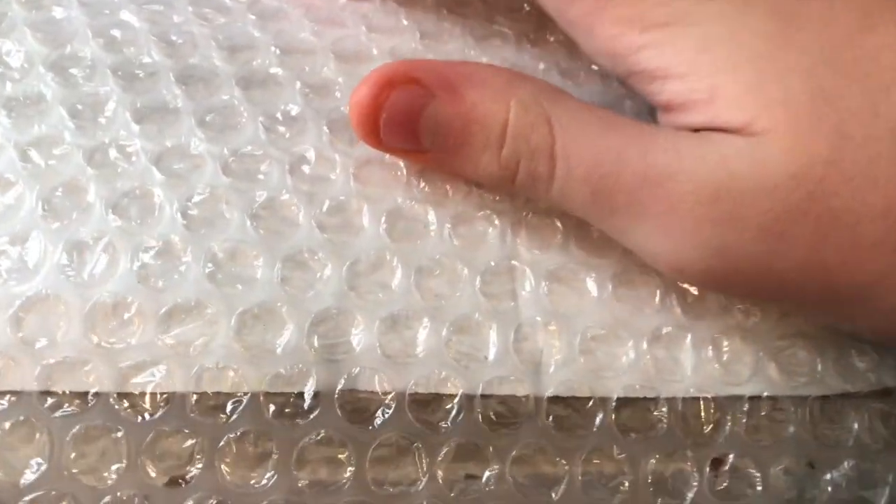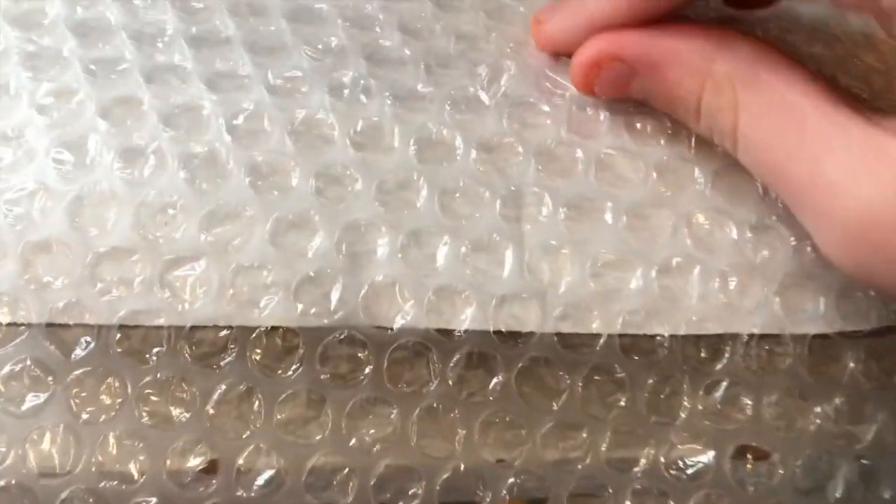Lots of bubble wrap as always — and there they are! This is a different type of bubble wrap; it's not the type usually sold, it looks more like a high-quality bubble wrap. You can see the two cars I've gotten inside.